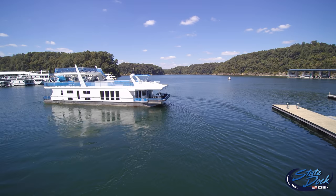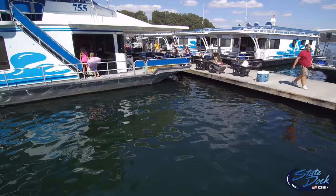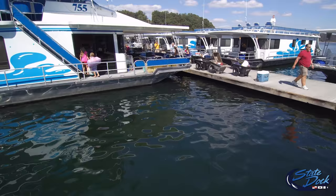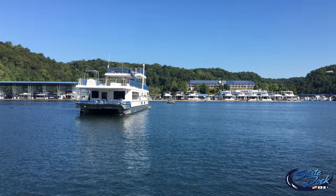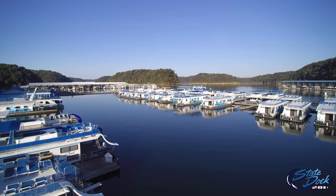Houseboat vacations are perfect to reconnect with family and friends. Every generation will find something that resonates with their idea of a really fun vacation. Enjoy tremendous fun for every generation without the distractions of crowds, lines, and commercialization. Lake Cumberland State Dock is located at the heart of the world capital of houseboating. Enjoy our renowned southern hospitality and luxurious houseboats — we're known for the best in the country.